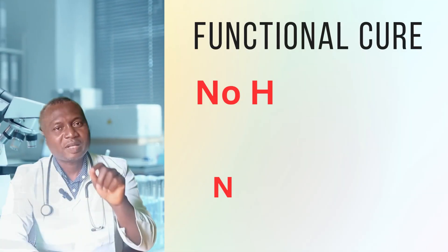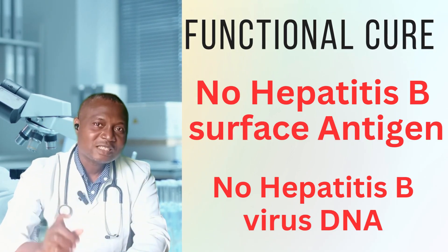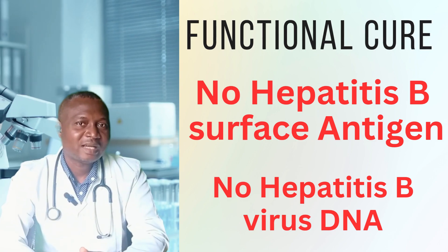No hepatitis B surface antigen will be detected in that person's blood, and no hepatitis B viral DNA will be detected in that person's blood.